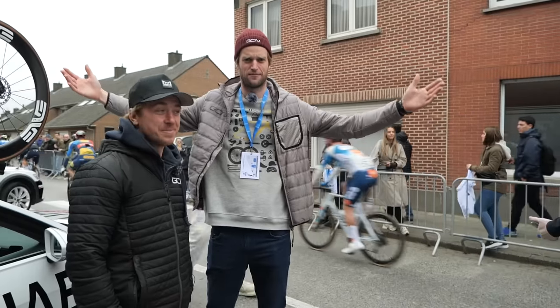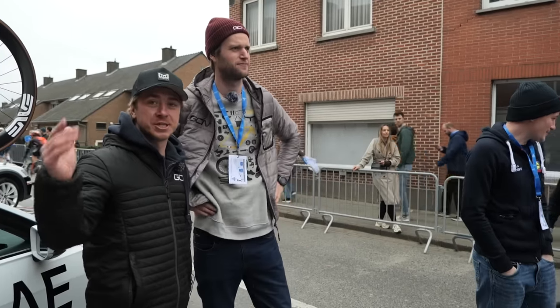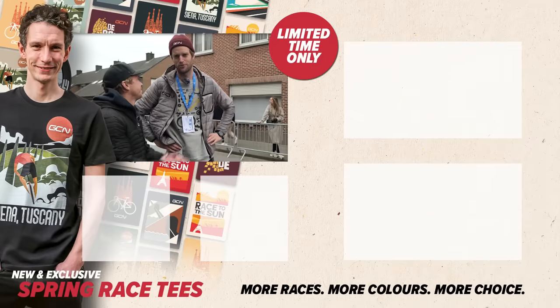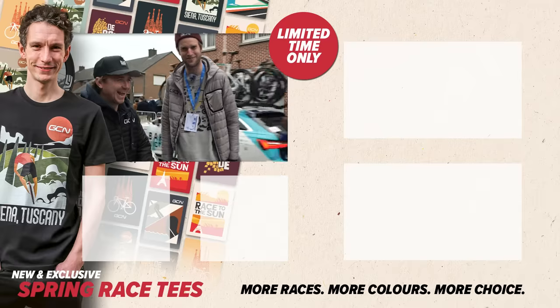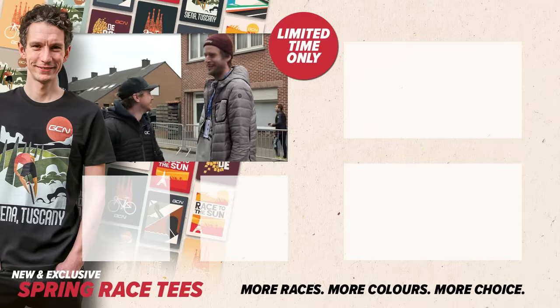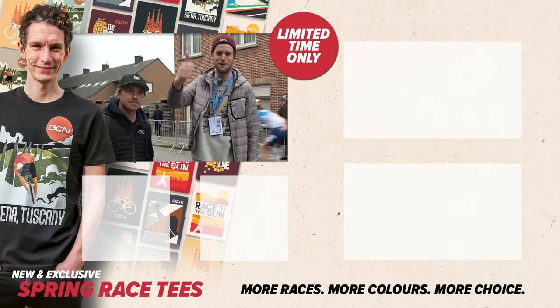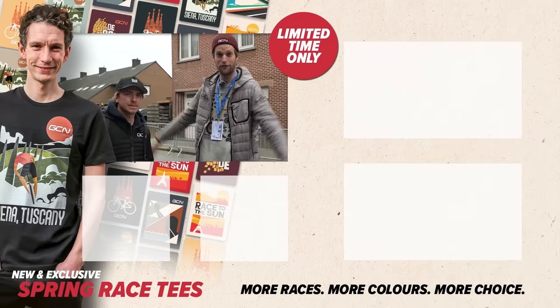There you go — Mads Pedersen and the rest of the Pro Peloton head off to the start of E3, which is basically the start of the Cobble Classics. E3 is a big one — a big warm-up for Flanders. The classics are here and there is some quality tech. I hope you've enjoyed this video. Please give it a big thumbs up. Let us know in the comments what caught your eye and what you want to see more of. See you on the next one.